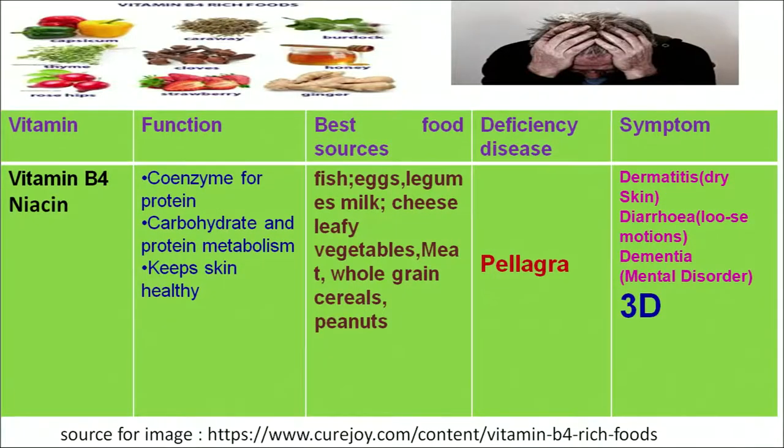The next water-soluble vitamin is vitamin B3, which is chemically known as niacin. Its functions are related to acting as a coenzyme for fat, carbohydrate and protein metabolism, and to keep skin healthy. We can get this vitamin from both plant and animal sources such as fish, legumes, pulses, cereals, groundnuts and vegetables. If a deficiency of this vitamin occurs, we will suffer from a disease known as pellagra.